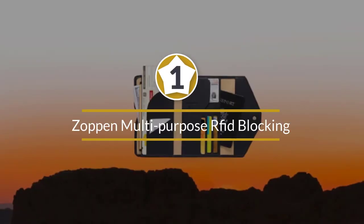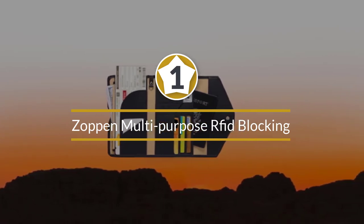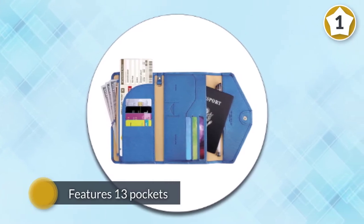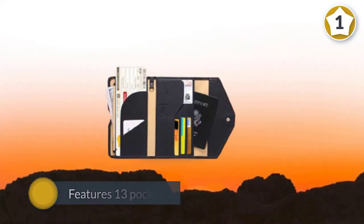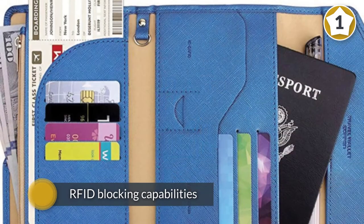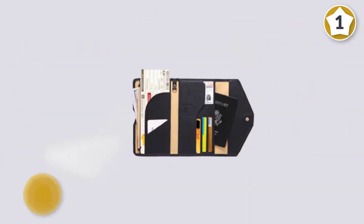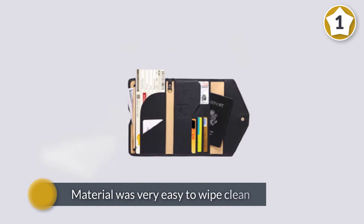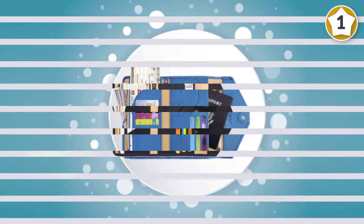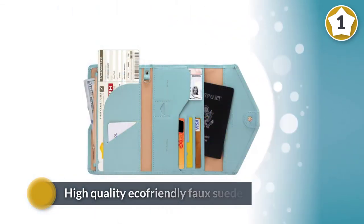Number one: Zappin Multi-Purpose RFID Blocking Travel Passport Wallet. This gorgeous travel wallet comes in a range of hues and fits everything from passports to cell phones. It features 13 pockets which keep you organized from takeoff to landing. Not only does the stylish Zappin travel passport wallet look great, but it also keeps your personal information protected thanks to its RFID blocking capabilities.